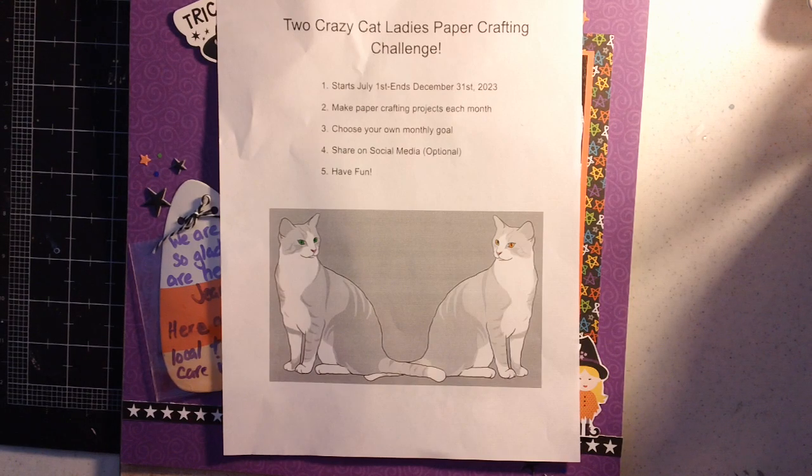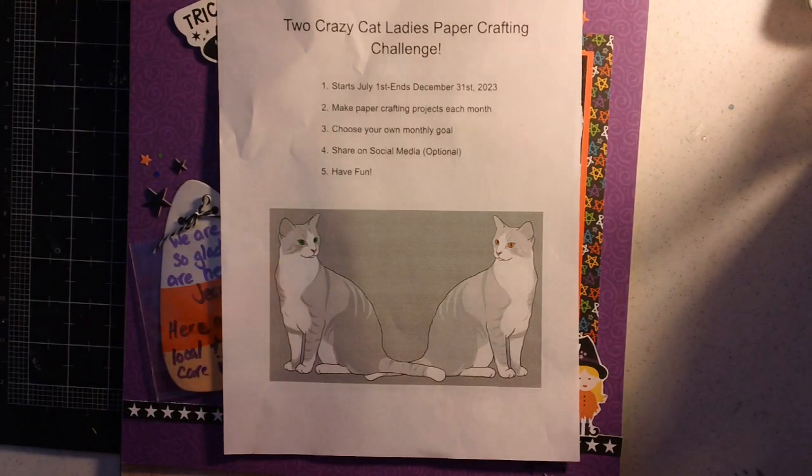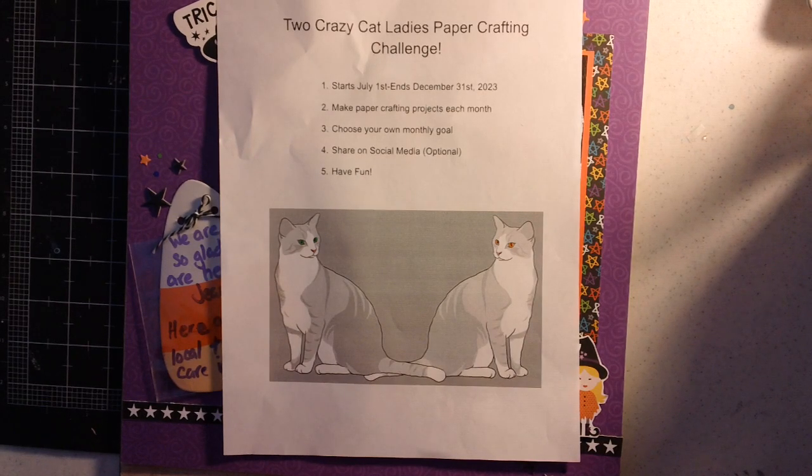We started on July 1st and we're ending at the end of December, so we have one more month to go. The challenge is to make paper crafting projects each month, choose your own monthly goal, share on social media — that's optional — and have fun. Anybody is welcome to join us. It's just a little way to stay motivated to get working on some paper crafting. I wanted to show you my results for November and encourage you to head over to Sonia's channel, Cat Crazy Creations, linked below.